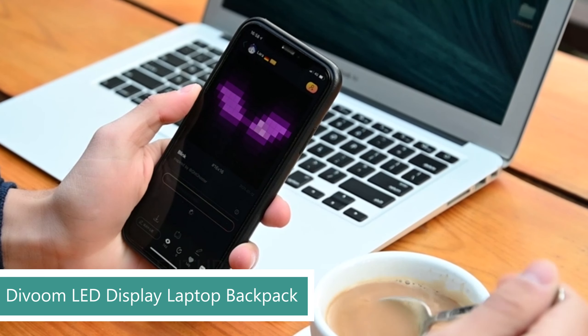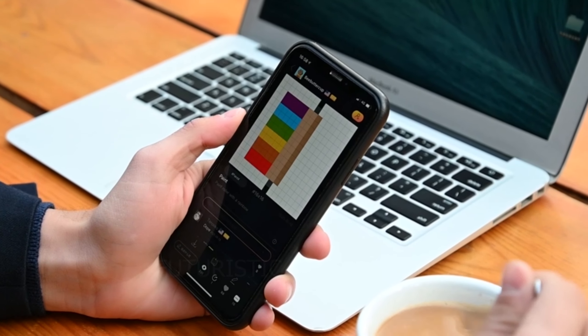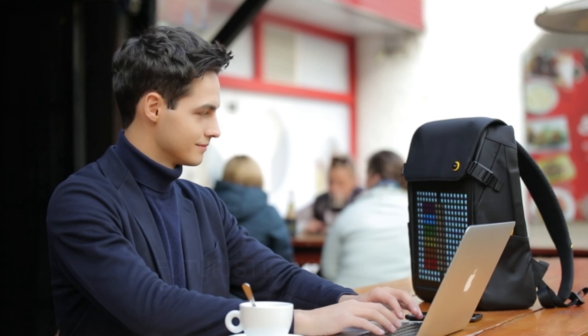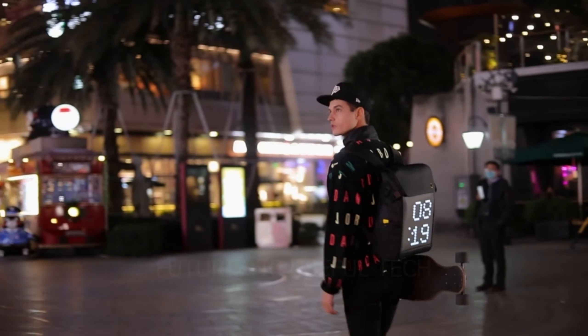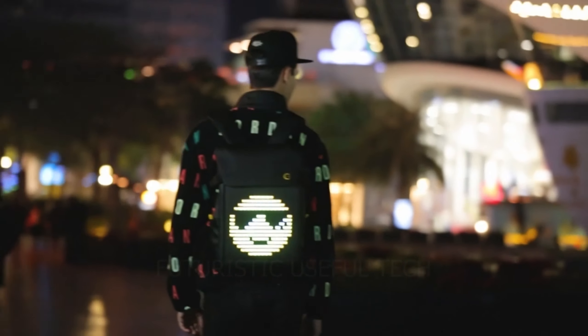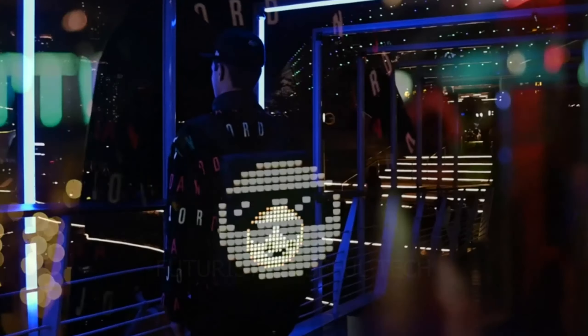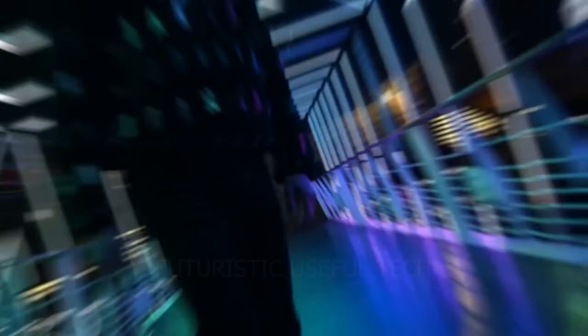First up we have the Davoom LED Display Laptop Backpack with App Control. Tired of boring, bland backpacks? Step into the future with this revolutionary fusion of style, functionality, and tech. This isn't just your average bag — it's a canvas for your creativity, a conversation starter, and a head-turning accessory all rolled into one.